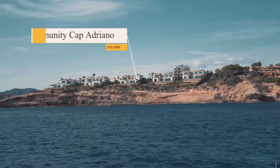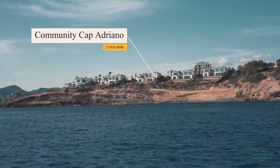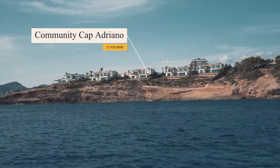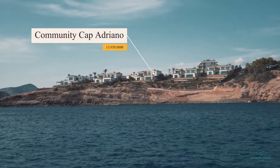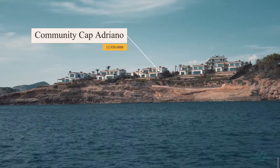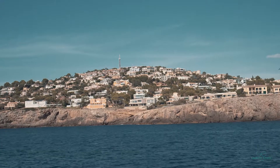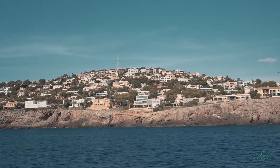We're now located in the exclusive community of Capariano. This new development has nine villas, and as you can see, it has a very unique location next to the port harbor of Puerto Adriano. There is currently one unit left for sale, with an asking price of 13.95 million.